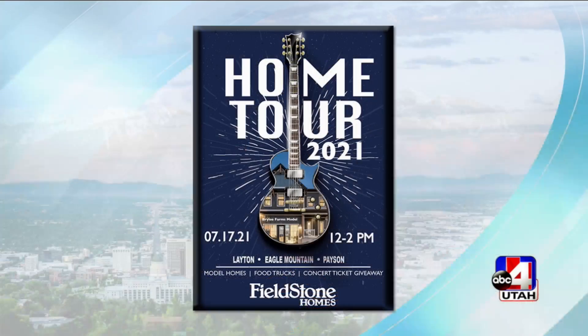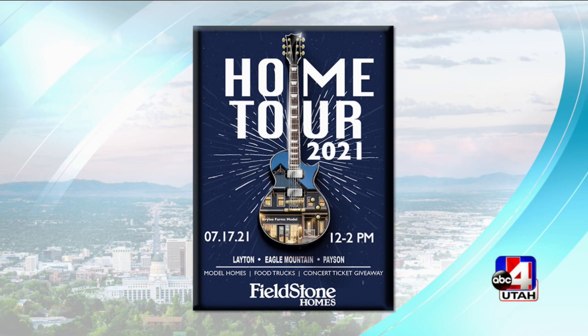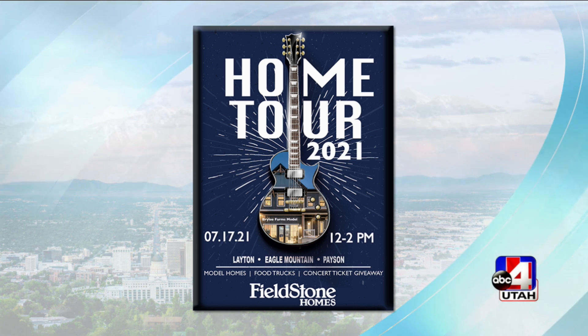Let's share where the new communities are. In Payson, we have a brand new community: Arrowhead Ranch. It's an amazing area — if you want to get out and enjoy the country and some beautiful views, Payson is for you. You're close to so many things in Payson, but still have a lot of space. This weekend there's a big event in Layton, Eagle Mountain, and Payson. We also have five new communities coming up, so get on our VIP list so you know exactly when those will be released. Come to our Home Tour 2021 this weekend from 12 to 2 p.m. — we're going to have food trucks at our three locations. Check it out on our website.